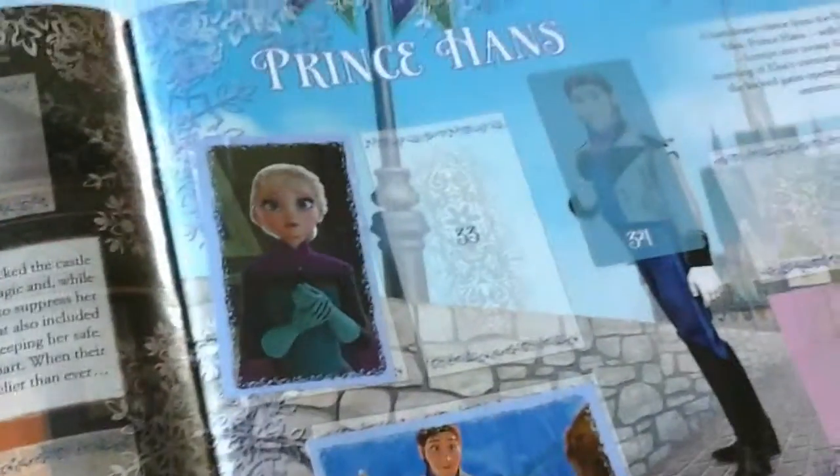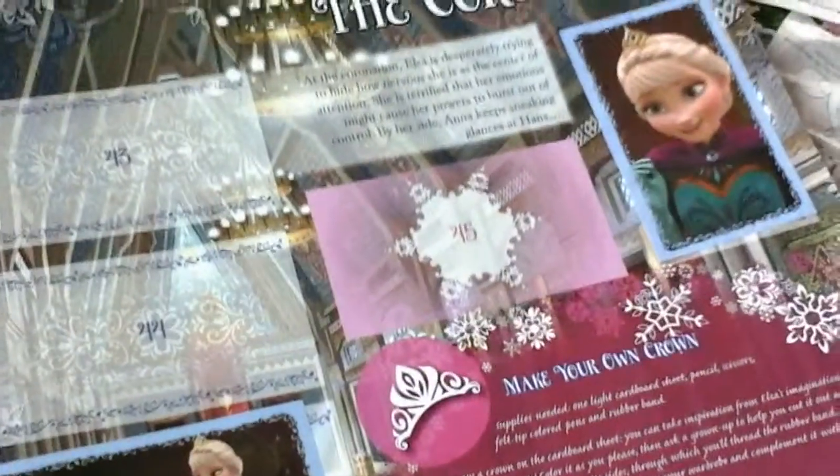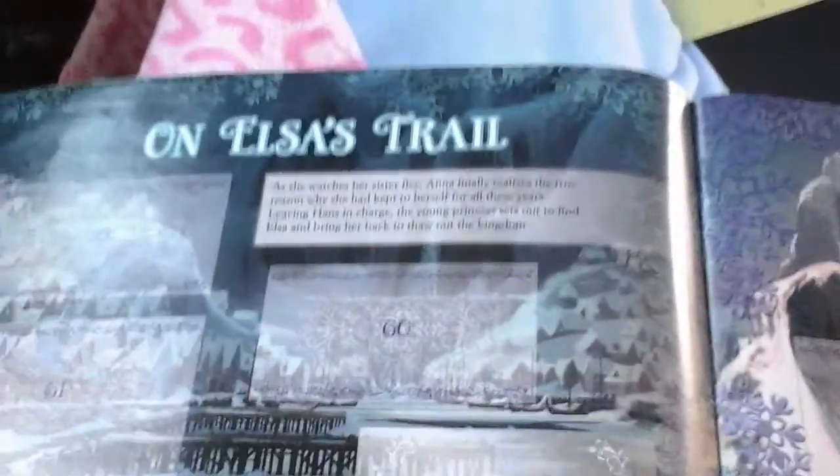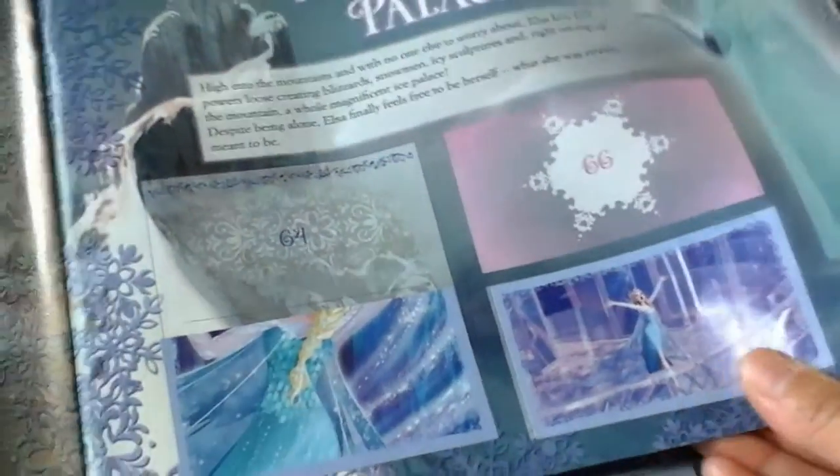Prince Hans has a page, and here it continues where Anna and Prince Hans meet. And there are little bits of info — like you can make your own crown. And again, just really neat pictures, a collection of pictures from a particular scene in the movie.